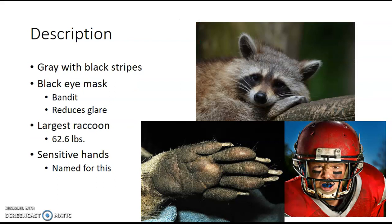When we're talking about raccoons, a description is they're the size of a large house cat, but they can get pretty big. The biggest raccoon ever recorded was 62.6 pounds — heavier than your average kindergartner. They're gray, they have black stripes, and they have this awesome eye mask. This eye mask gives them a bandit or thief-like appearance, and in mythology and Native American tales, the raccoon is viewed as a trickster, even more cunning than a fox.